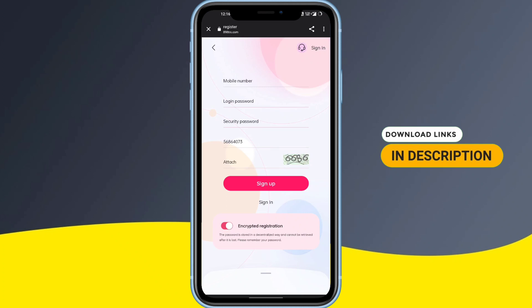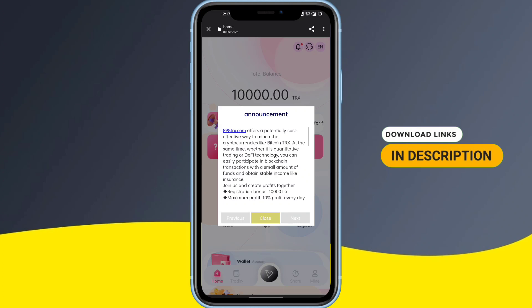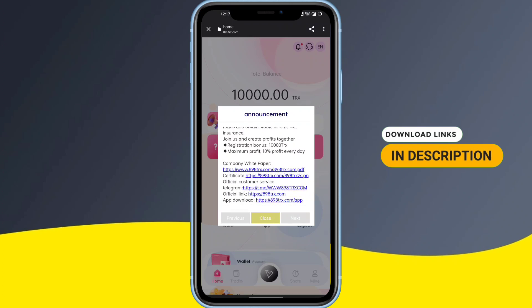As you can see on the screen, it's the announcement page on the site. You can read the details there. Scrolling down, you can see that a registration bonus is 10,000 TRX — so if you register, you will get 10,000 TRX as a reward. You can also get 10 percent profit every day, which is really a great amount to start with.